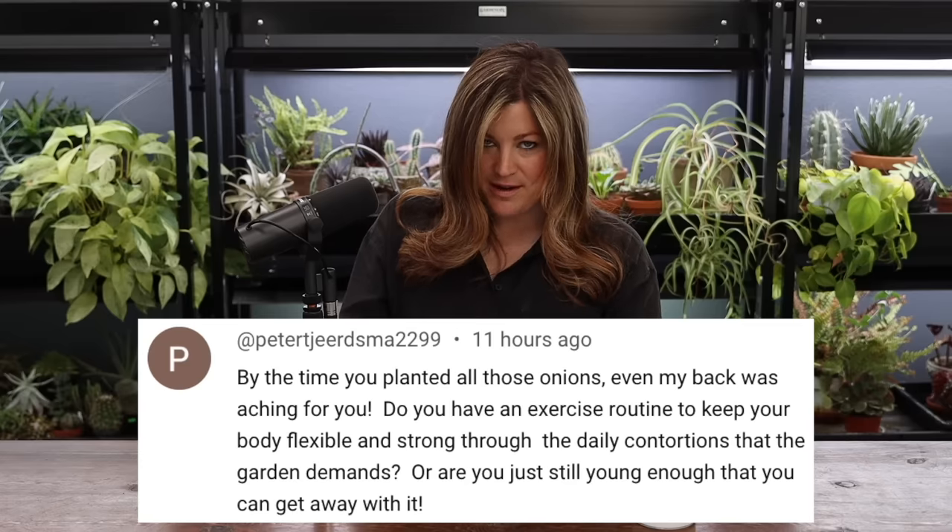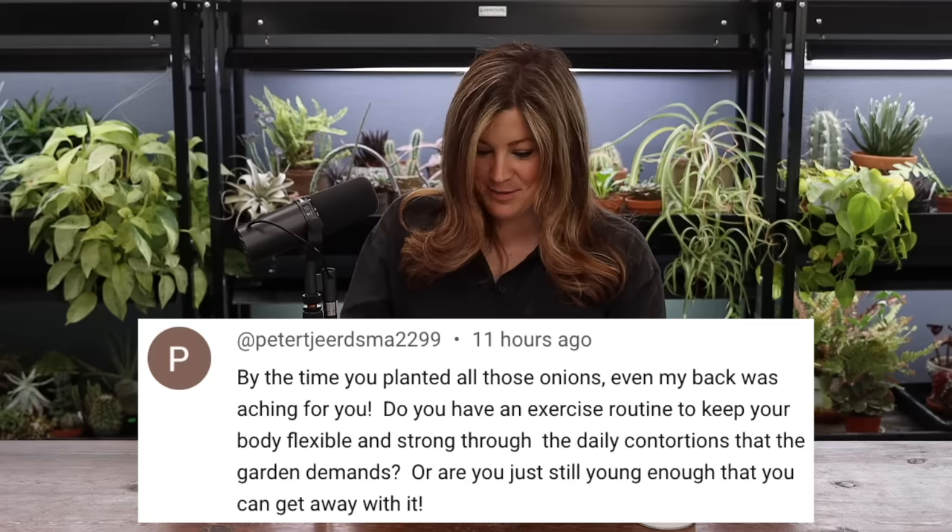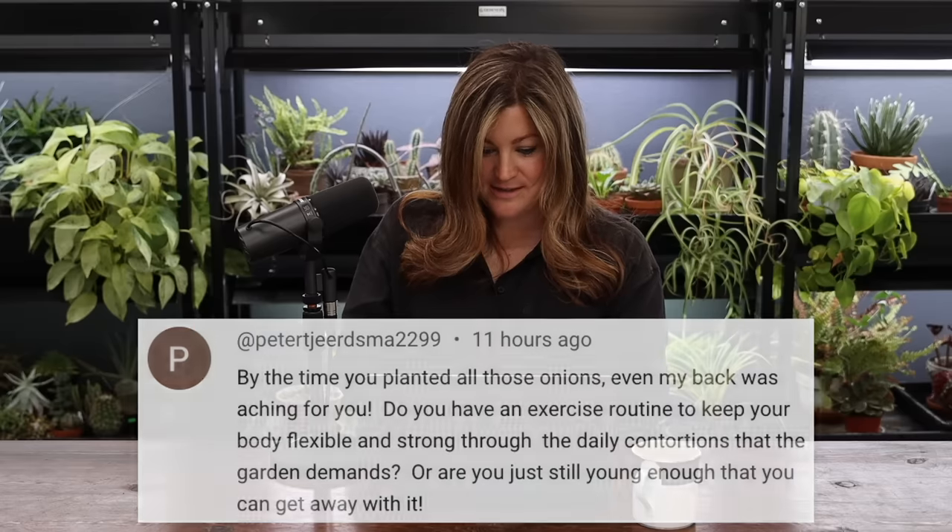Peter said even his back was aching watching me plant all those onions — do you have an exercise routine to keep flexible and strong through the daily contortions the garden demands? No, I probably should. I did do a stretching routine for a while and should do that more — it's just tough to keep on anything. Thank goodness we have active jobs though, because it's every single day, even on weekends.